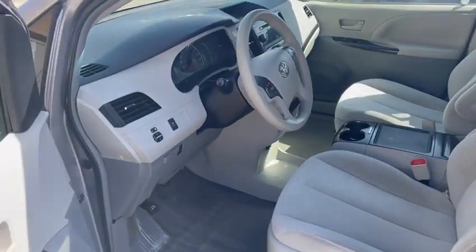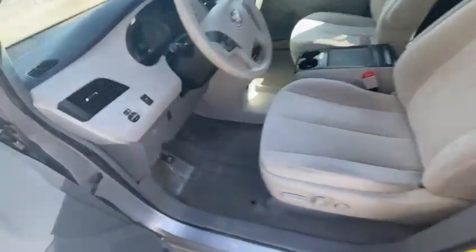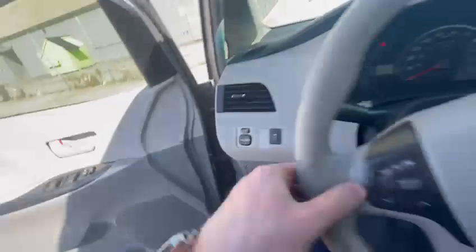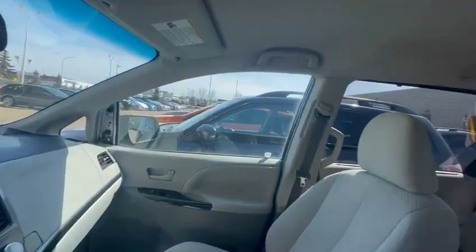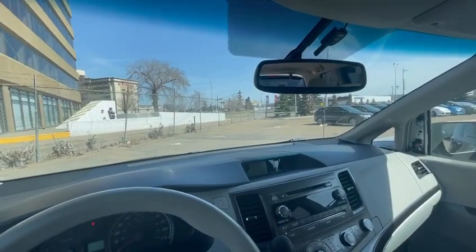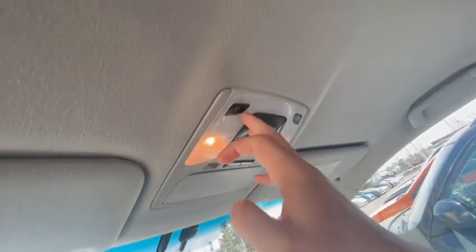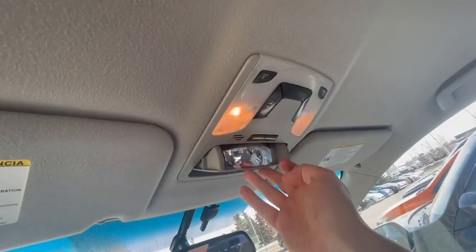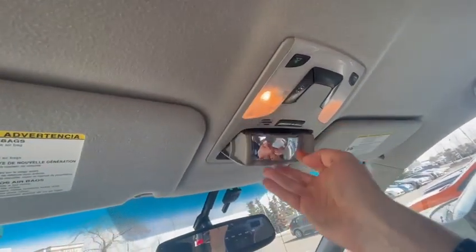Show you what the interior looks like here — power locks, power doors, power seats with lumbar support, so really nice for a 2012 edition. Mirror paneling as well, just to show off. Really good vision within this vehicle. You do have HomeLink, so if you have a garage door, you can set that up. You also have the side door open and close buttons, light adjustments for the doors, a little rear view so you can check on what the kids are up to, and a place for sunglasses as well — which is a nice little bonus.